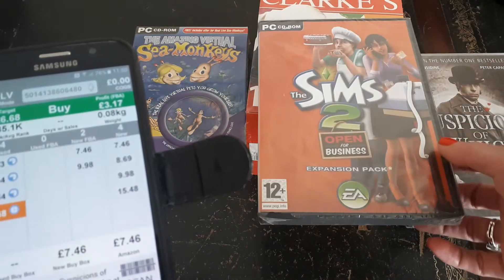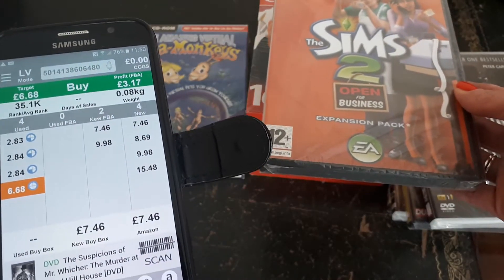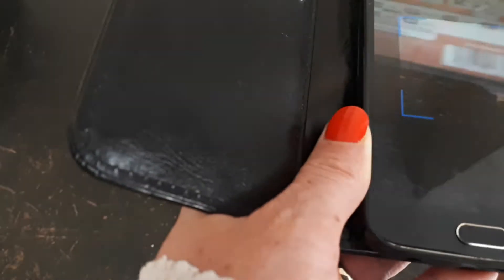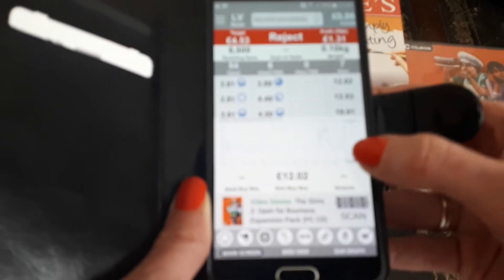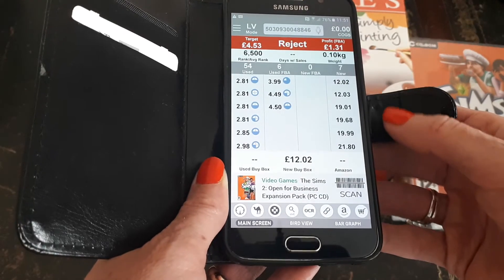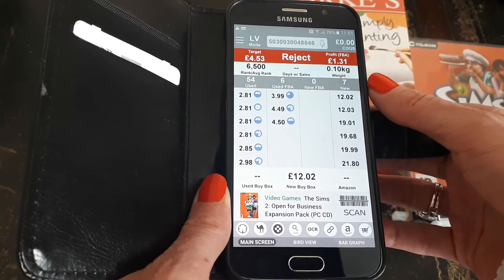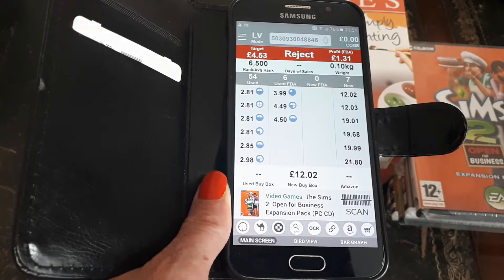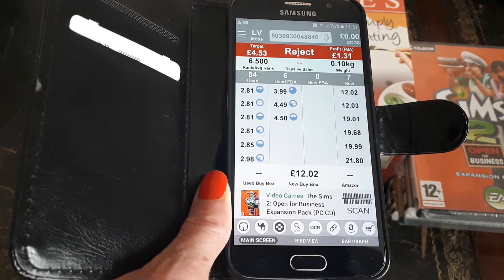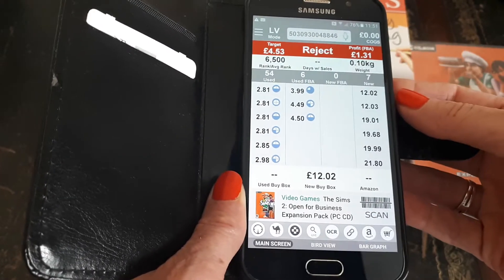This was also 50 pence. This is a CD-ROM — The Sims 2 expansion pack. Let's have a look at that. That's £12, with seven sellers and none selling through FBA, so I might send this to FBA and ask a few more pounds for it — probably going in at £17.